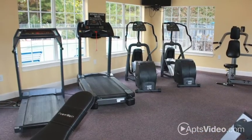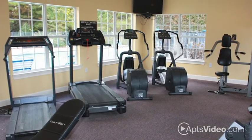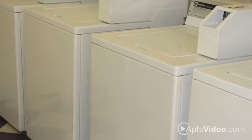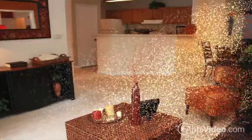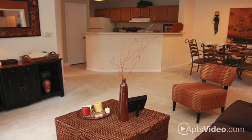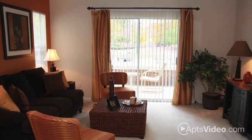We offer a 24-hour fitness facility so you can work out on your own time, as well as convenient laundry facilities and available storage closets and garages. You'll enjoy having your comfortable living area to relax in, with a great view from your oversized windows.